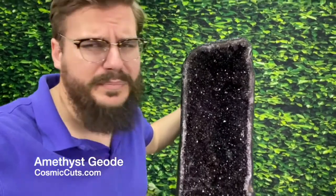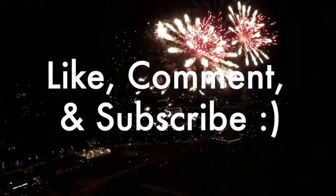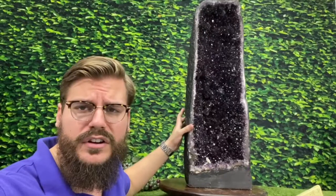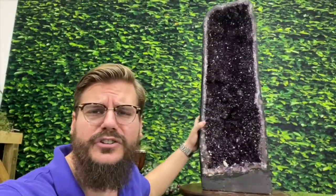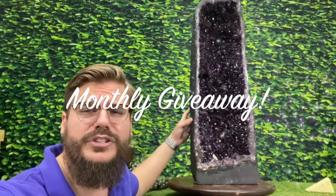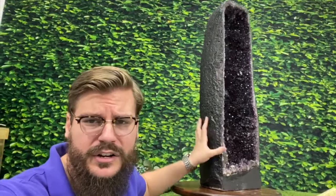Hold your horses, friends! Simply like this video, leave a comment in the comment section, and subscribe to our Cosmic Cuts YouTube channel, and you'll be automatically entered in this month's giveaway where you could receive a free world-class crystal specimen directly to your door.